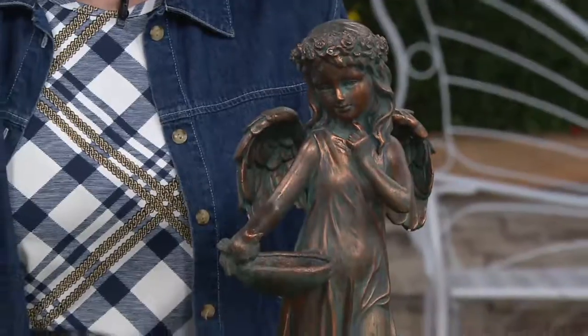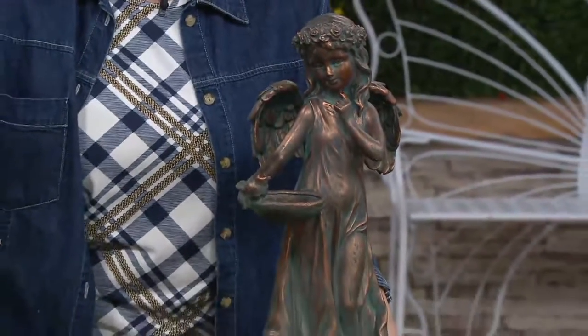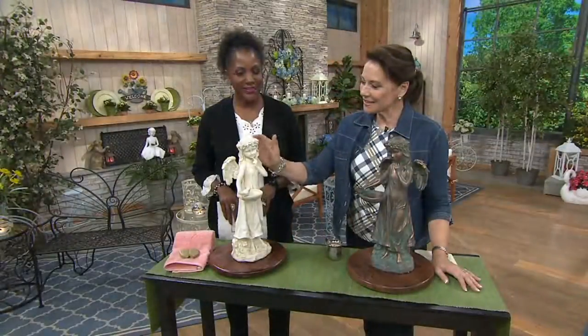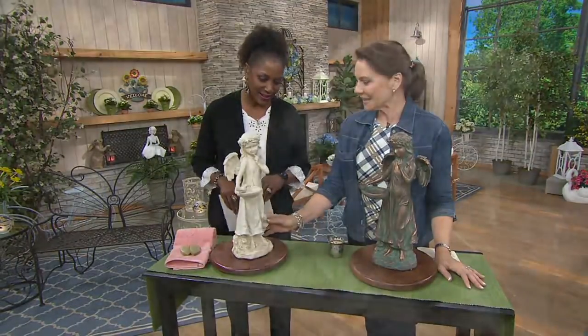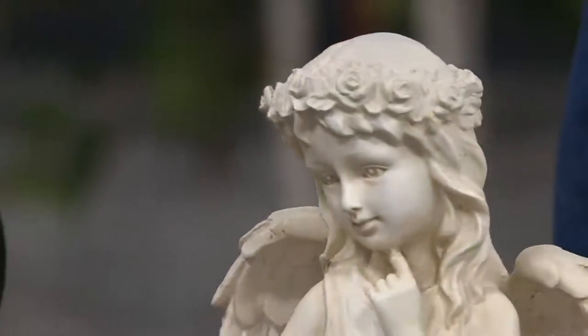Shop item 218-320. Aren't they lovely? I love the rose, wonderful garland around her hair. Just such a sweet halo. The detail on the wings here, Jane, is just exquisite.